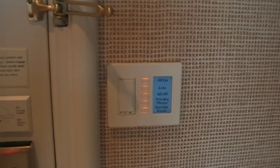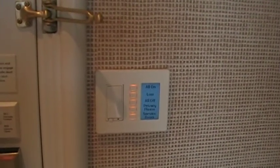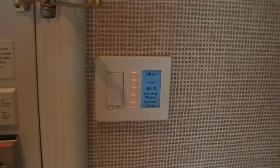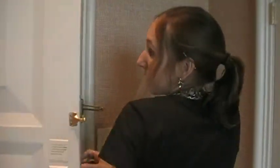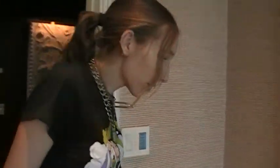Privacy please will let them know you don't want them to come in, and Service Room will tell them that you want them to come in. Try the doorbell on the outside — we have a doorbell. It's a really heavy door. Sounds just like a regular doorbell.